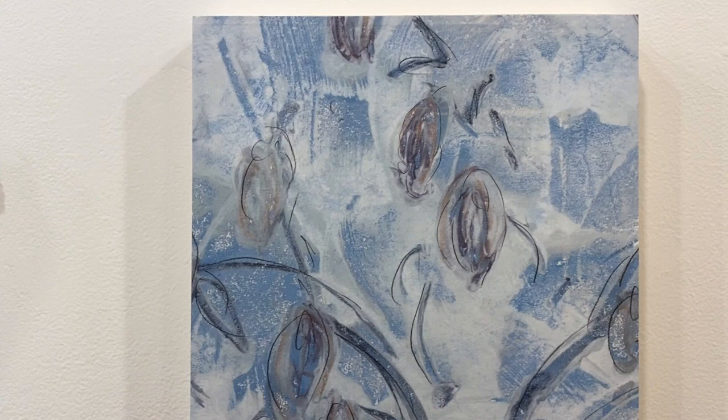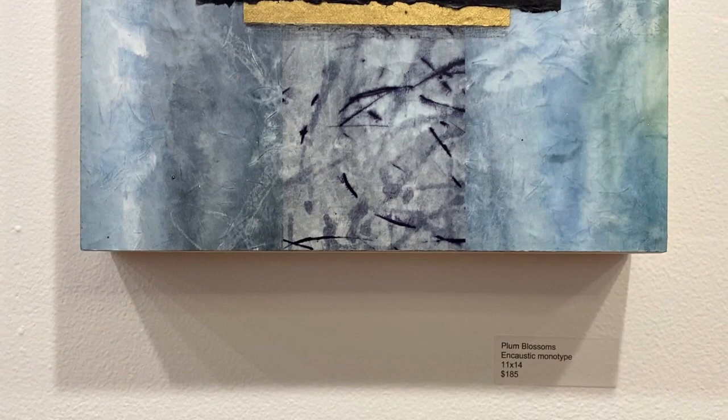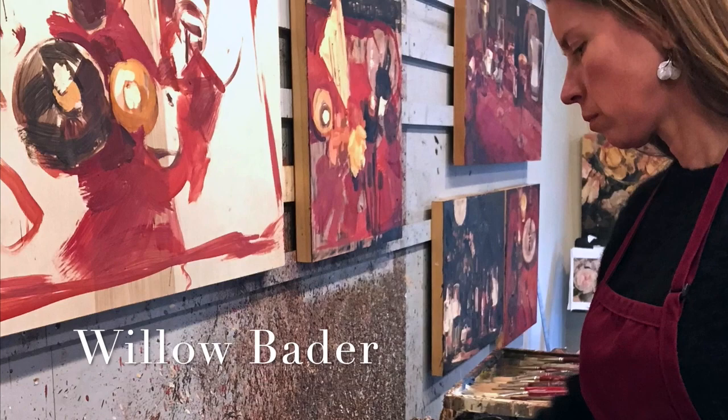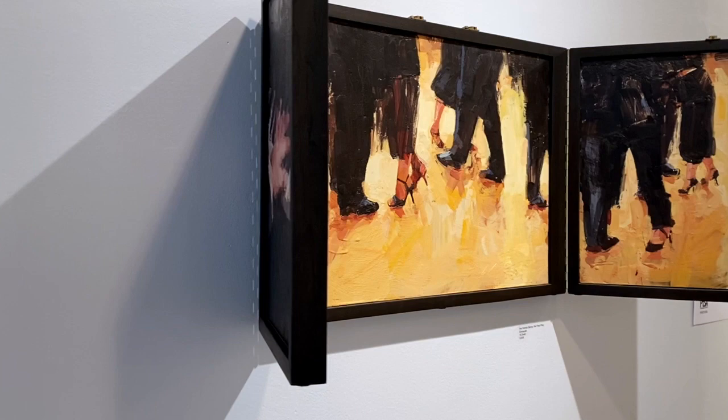Thank you for viewing my artwork. I am Victoria Foster Harrison, a working and teaching artist of the Curly Girl Art Studio in Port Townsend, Washington.